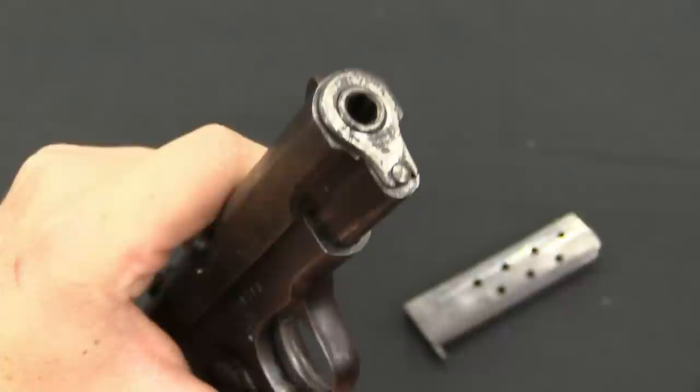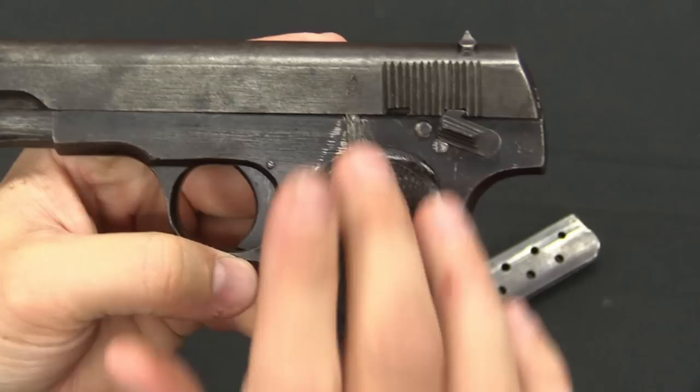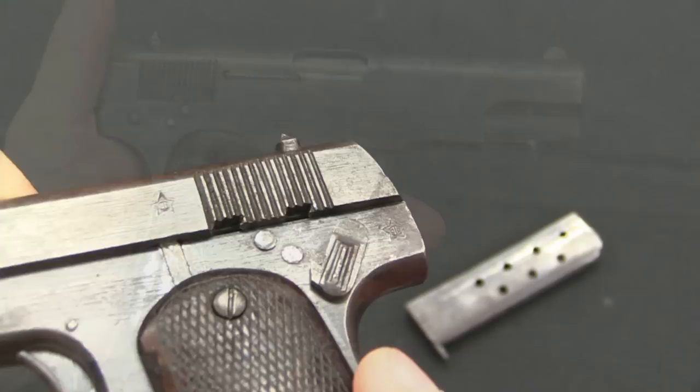Here's a good example of some of the rather cruder work done on this. Japanese pistols typically are of excellent manufacture, but this was clearly done by a Chinese factory under Japanese supervision. Frankly, given the serial number on this one, this particular example may well have been manufactured after the Japanese had left. If you look at the end of these pins, they're also pretty crudely done.